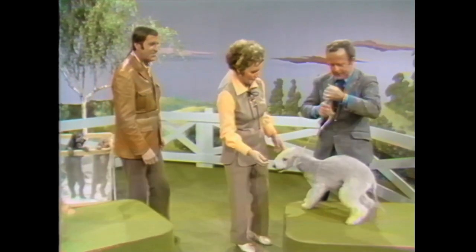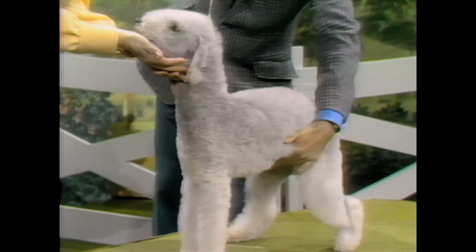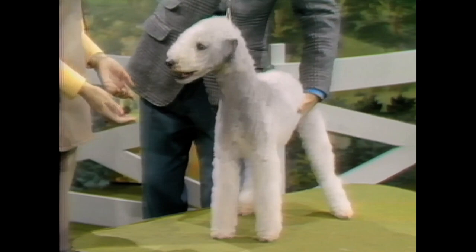This is a Bedlington Terrier. This is Jolene Jingle Bells of Doverne, and may I add, it's the best Bedlington in the whole country, and the fourth Terrier in the whole country. He's owned by Mr. Laverne Gangwish from Casper, Wyoming, and has been shown exclusively on the West Coast.